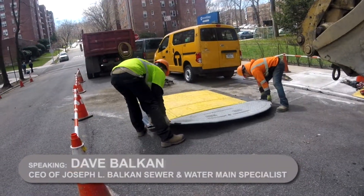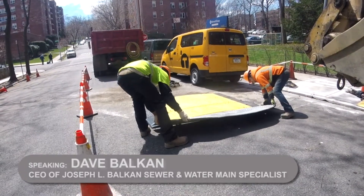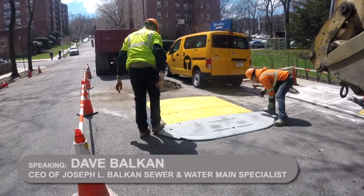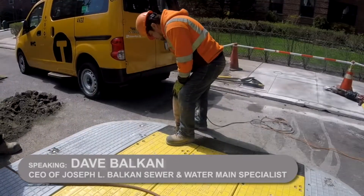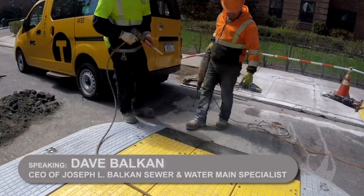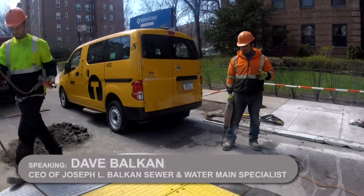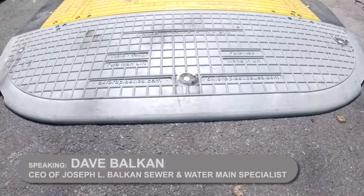My name is Dave Balkan, I'm the CEO of Joseph L. Balkan Inc. We're the largest sewer and water main contractor in the city of New York, and we have been so for well over 30 years. We had a need — we were looking for an alternative to steel roadway plates. Through friends in the industry who happened to work for a public utility, National Grid, they gave Oxford Plastics as a reference, and when I explored the product it was the answer to a multitude of problems.